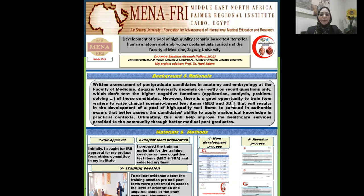However, there is a good opportunity to train item writers to write clinical scenario-based test items as modified essay questions and single best answer, which will result in the development of a pool of high-quality test items to be used in all authentic exams that better assess the candidate's ability to apply anatomical knowledge in practical contexts. Ultimately, this will help improve the healthcare services provided to the community through better medical studies.